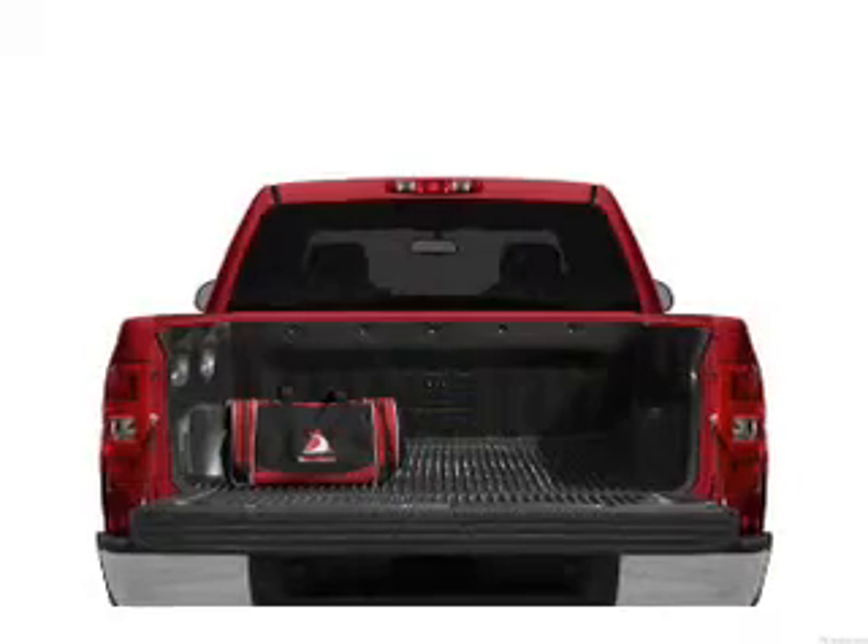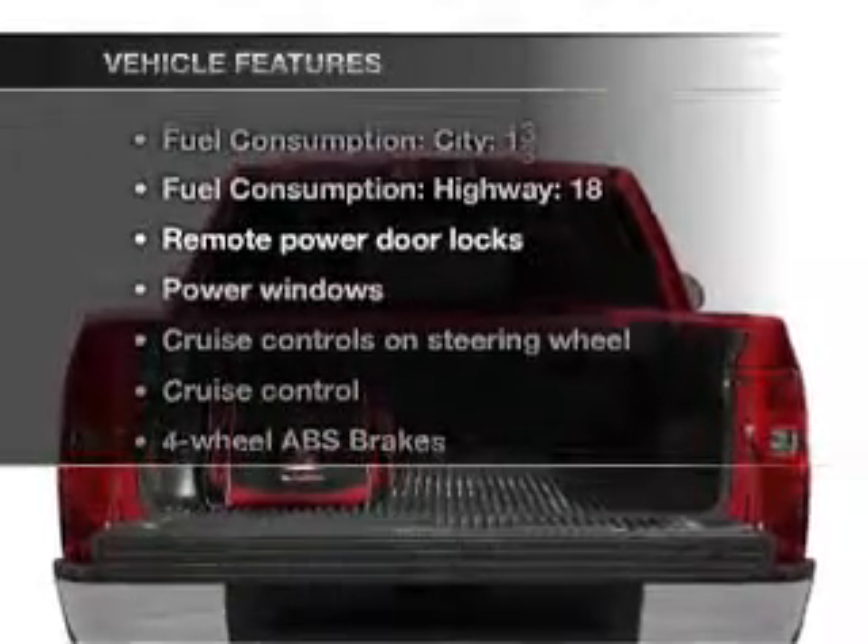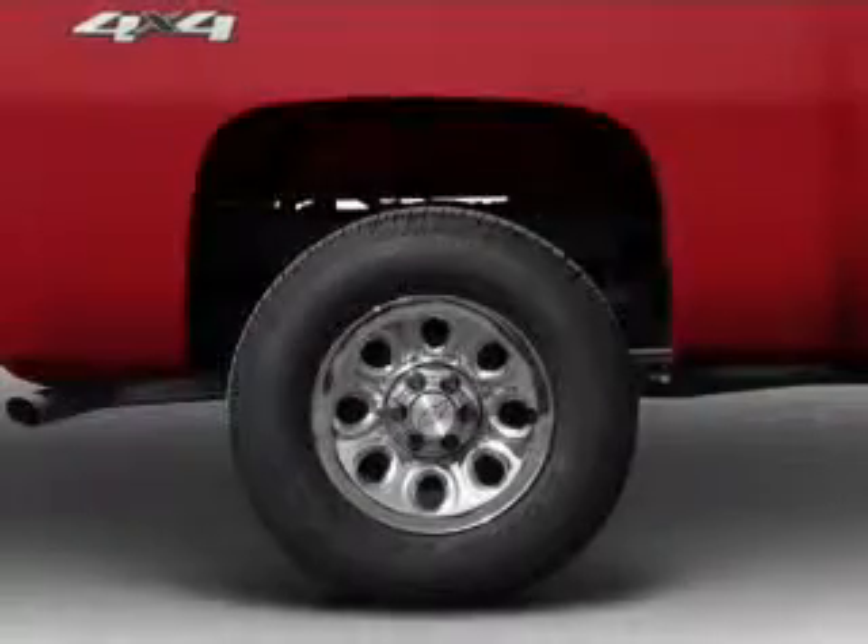The anti-lock braking system will help deliver you safely to your destination. Plus, enjoy these notable features that are included in this vehicle: air conditioning.